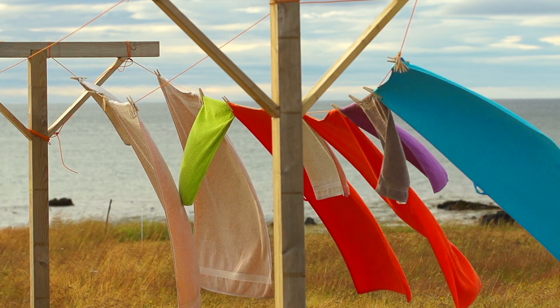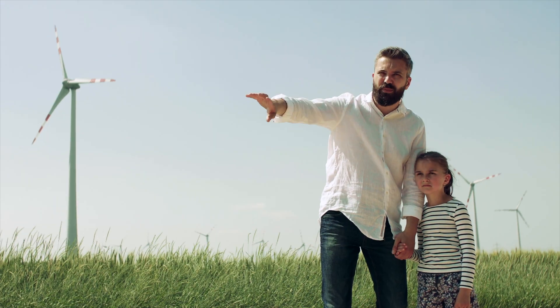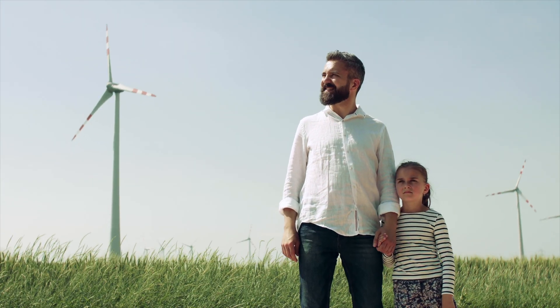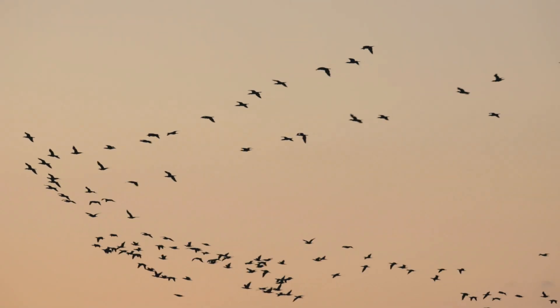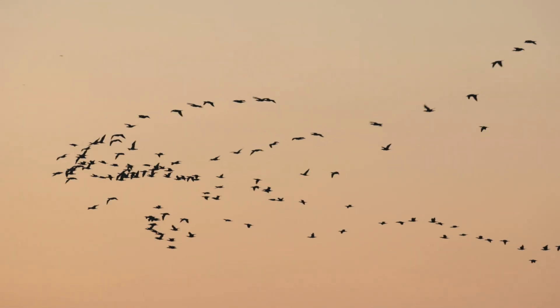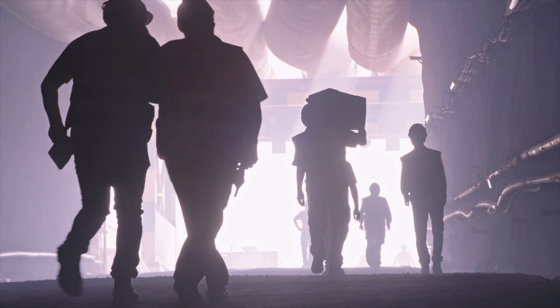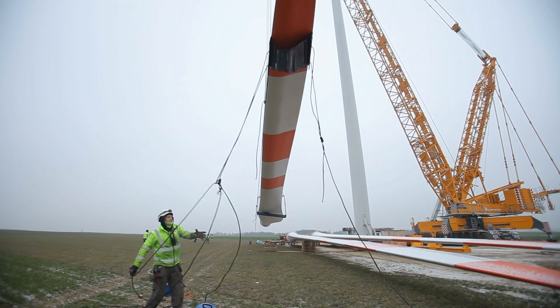Wind energy is a clean energy and is considered harmless for the environment. Globally, the long-term technical potential of wind energy is believed to be five times total current global energy production. Cons: wind turbines interfere with local wildlife patterns like birds. They rely on critical mineral commodities and rare earth elements, and exploration and mining of these rare minerals cause environmental issues.